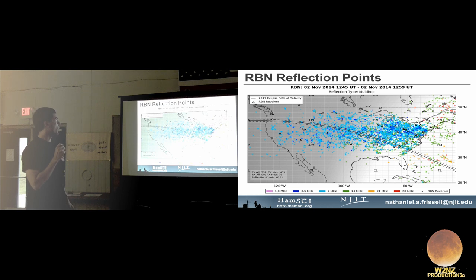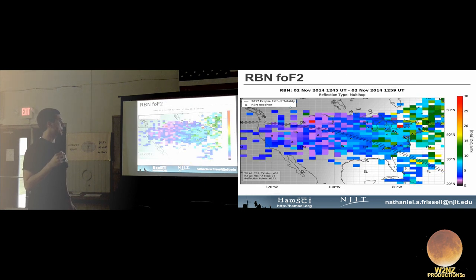For a 15-minute period during the 2014 November Sweepstakes, we mapped reflection points color-coded by band and binned by grid squares. The highest frequency reflected in each grid square is called the MUF; combining that with the station angles gives an estimated RBN-FOF2. The map shows a clear gradient across the dawn terminator — lower values in purples and blues in darkness, transitioning to higher values in greens during daylight.